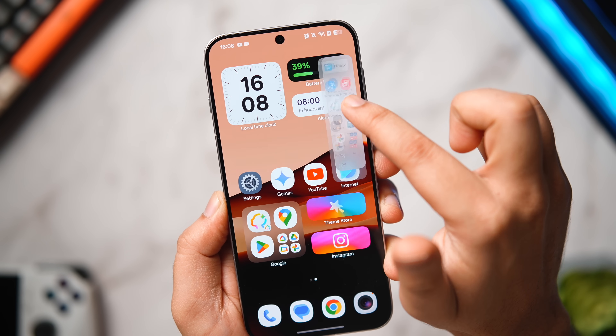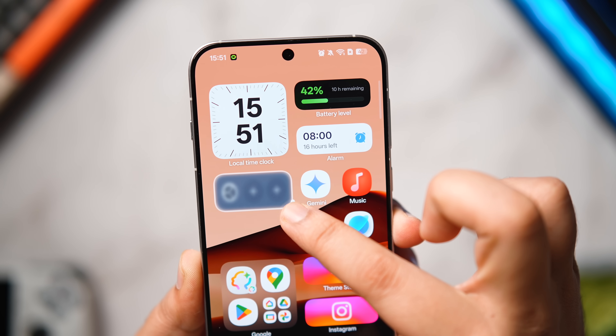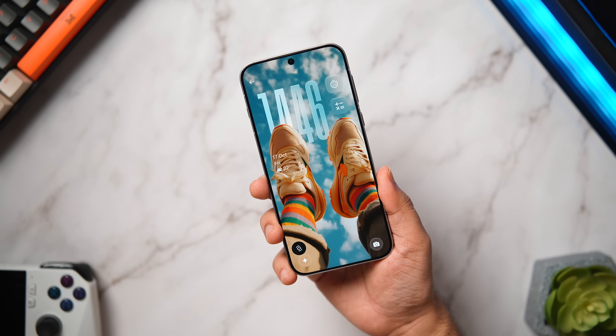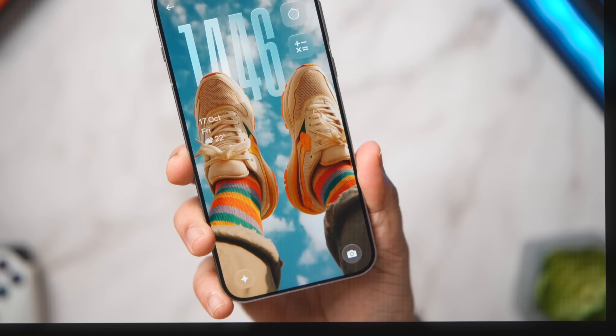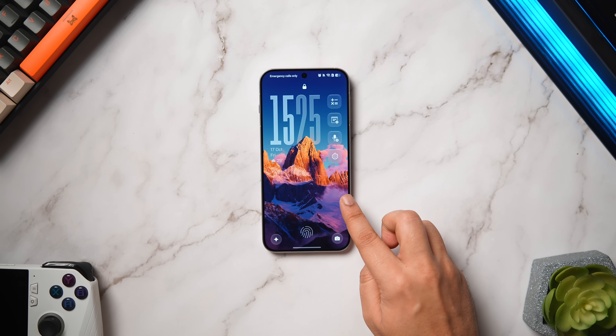All these features are also coming to your OnePlus in the form of OxygenOS 16, so if you are a OnePlus user you can watch this video too. It's going to be a super exciting video so stay tuned and watch until the very end. Let's aim for at least 1,000 likes on this one — drop a like, leave a comment, and let's get started.